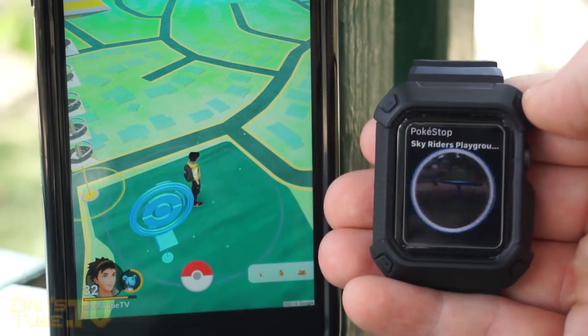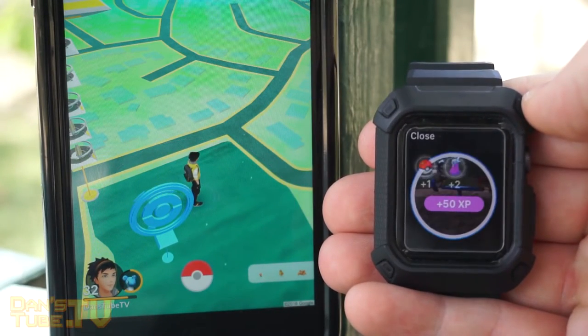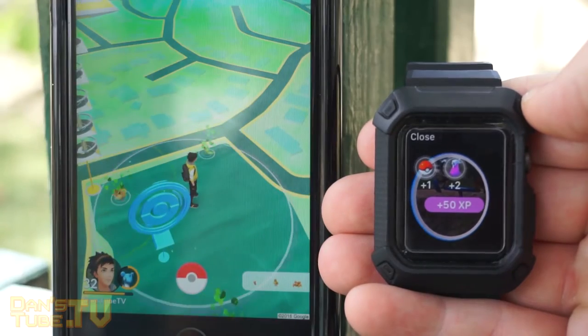Niantic have made Pokemon Go available on the Apple Watch now, so once you download it, you will have a variety of different features to play around with.